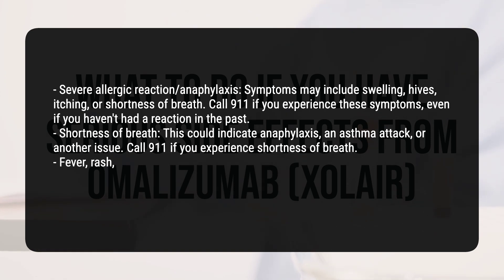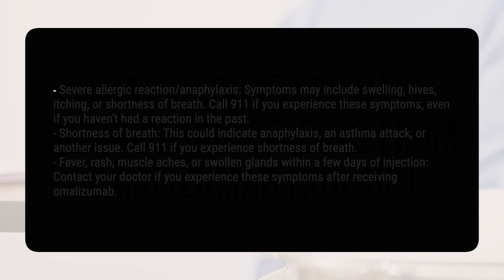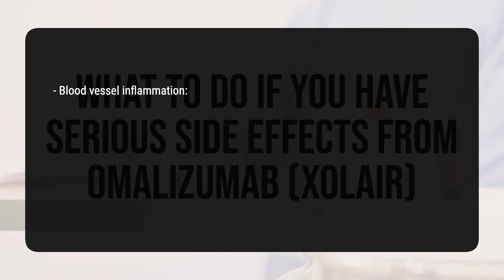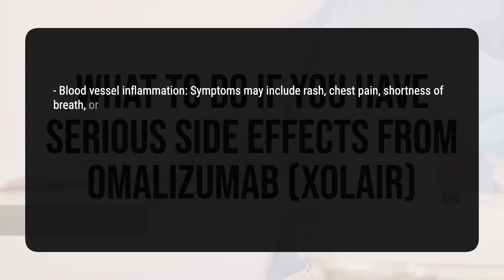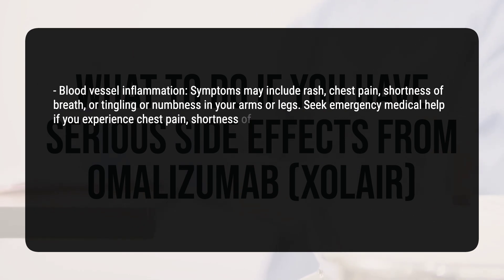Fever, rash, muscle aches, or swollen glands within a few days of injection: Contact your doctor if you experience these symptoms after receiving omalizumab. Blood vessel inflammation: Symptoms may include rash, chest pain, shortness of breath, or tingling or numbness in your arms or legs. Seek emergency medical help if you experience chest pain, shortness of breath, or numbness or tingling.